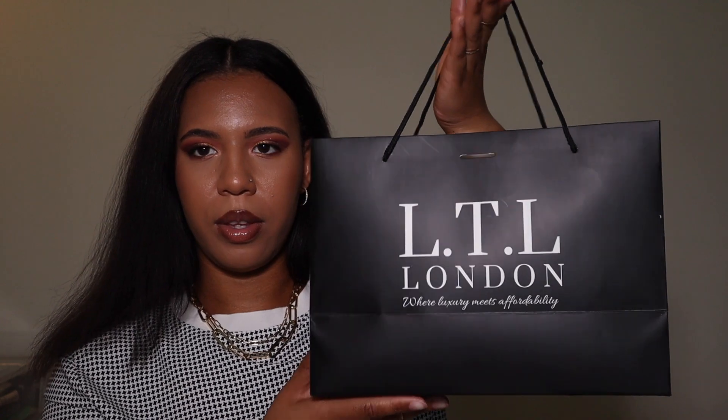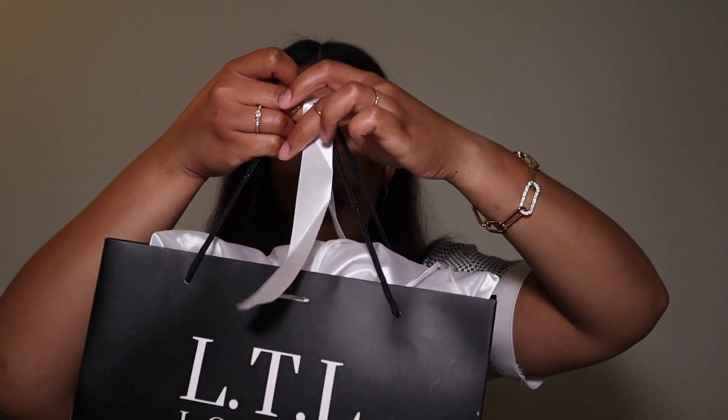Alright guys, let's go ahead and start. I have three bags sitting right here and I actually haven't looked at these bags in a long time, so it's just like a new unboxing. The great thing about LTL London is they give you a nice shopping bag and also a dust bag. The dust bag is drawstring satin — it's a really hard satin, not silky and smooth, but it is satin.